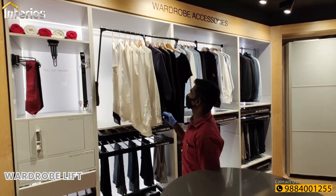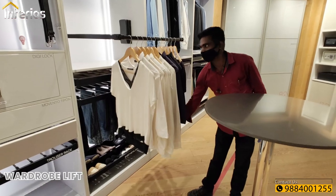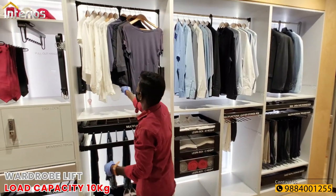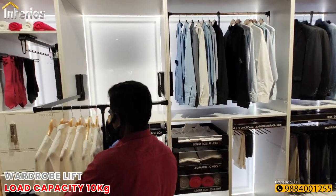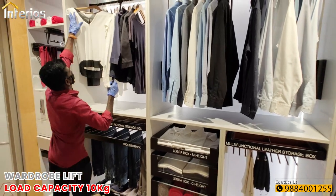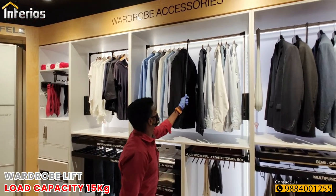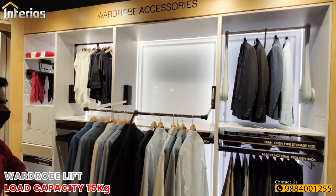Next to the pullout hangers we have three different types of wardrobe lifts, each with a different load capacity. The first wardrobe lift has a load capacity of 10 kgs and is suitable for a wardrobe width of 600 mm to 2200 mm. The second wardrobe lift has a load capacity of 15 kgs and is suitable for a wardrobe width of 870 mm to 1190 mm.